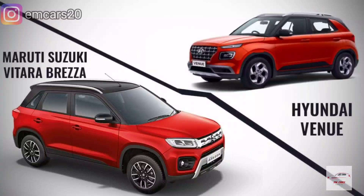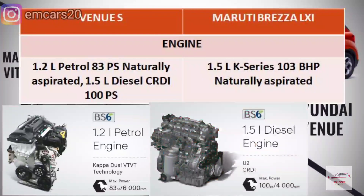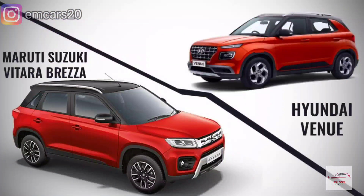For the engine, the Venue E gets a 1.2-liter 83 PS naturally aspirated petrol engine. The Brezza LXI gets a 1.5-liter K-series 103 BHP naturally aspirated engine. This is a very major edge for the Brezza, because a 1.2-liter engine is underpowered for a 4-meter compact SUV. The Brezza's 1.5-liter engine is obviously more powerful, with a 20 PS difference — which makes a remarkable difference between both cars.